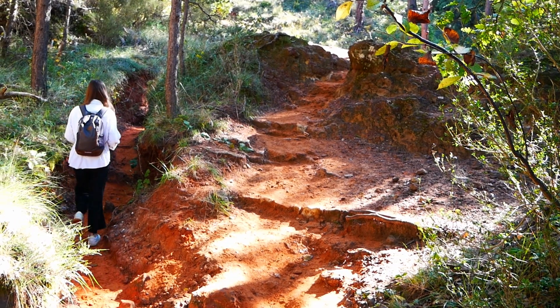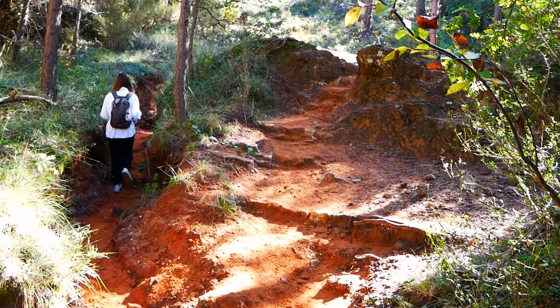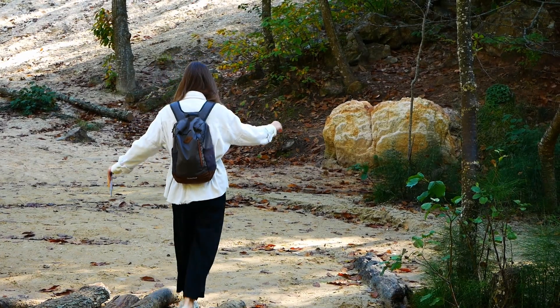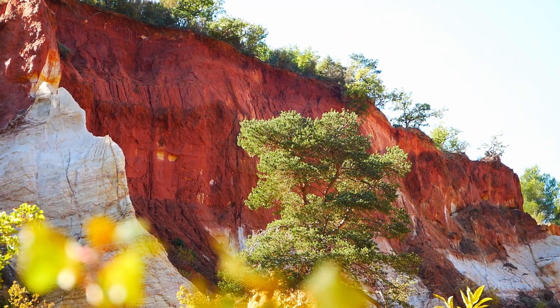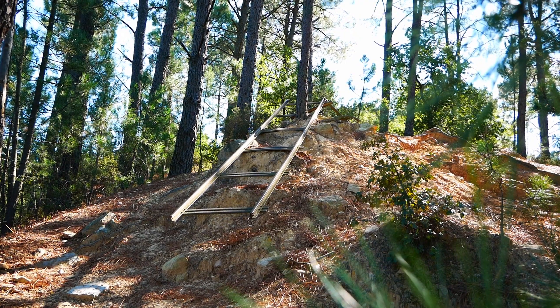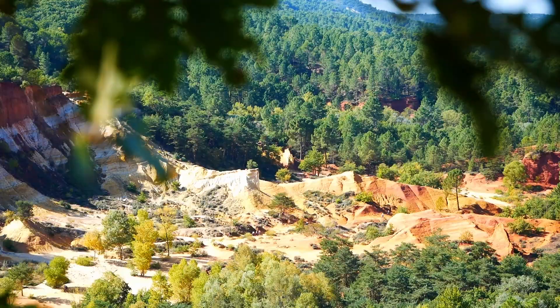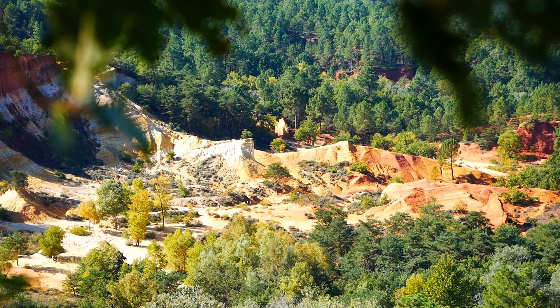Sur place, tu trouveras deux circuits balisés pour explorer le Colorado Provençal et en prendre plein la vue. De notre côté, on a opté pour le plus long qui se fait assez facilement en 1h30 environ sans se presser. Bon allez, on arrête de t'en parler et on te laisse avec de belles images avant de prendre la direction de l'un des plus beaux villages de France.